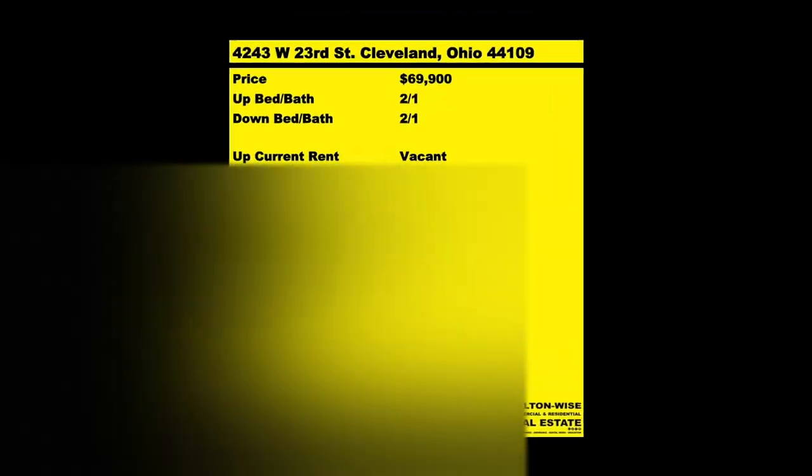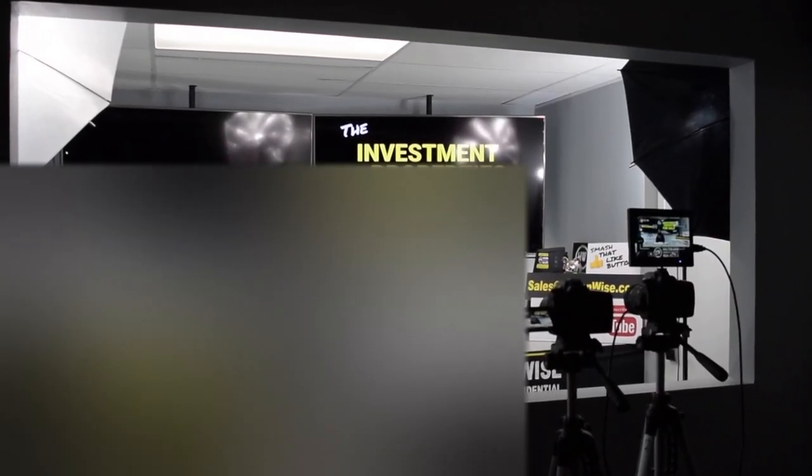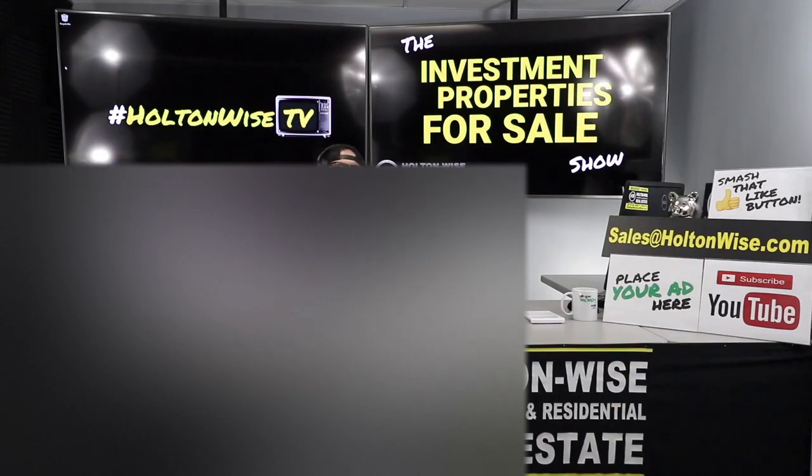We are providing you the opportunity to bid on income-producing property. We are going to provide you guys with complete transparency and education. We take you to the video tour — Holton Wise TV, giving it to you straight. Welcome to another episode of the Investment Properties for Sale Show here on Holton Wise TV.